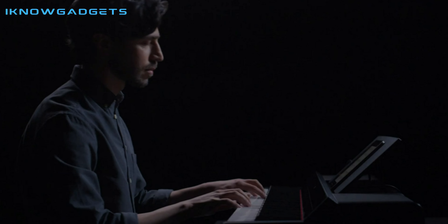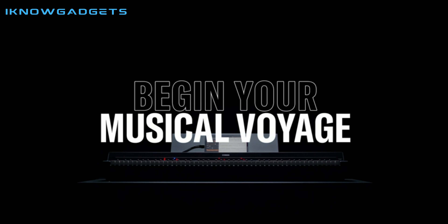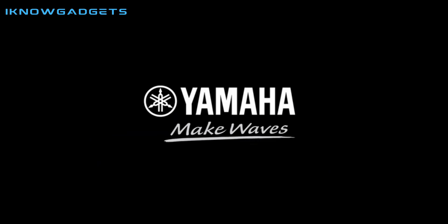Additionally, the Flowkey app and Yamaha CFX and Bösendorfer Imperial Piano samples make it easy to learn to play piano and create beautiful music. Overall, the Yamaha P-515 is a great digital piano that is sure to impress.